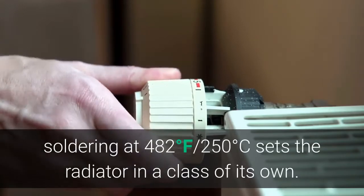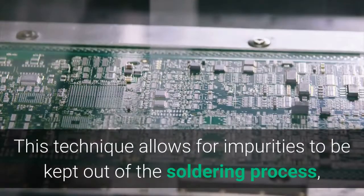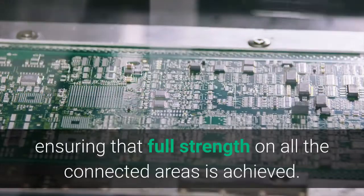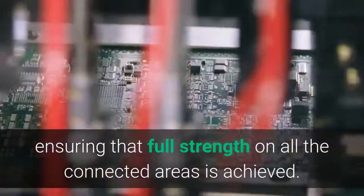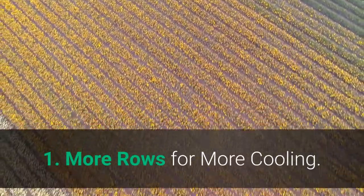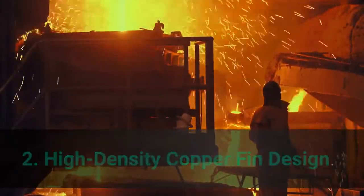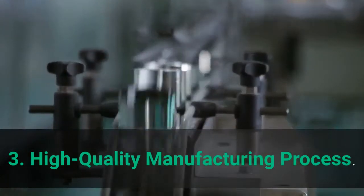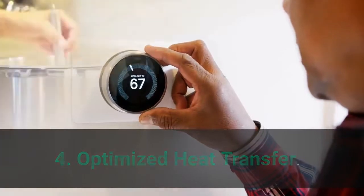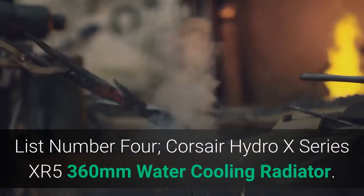An exceptional manufacturing process using high-temperature soldering at 482 degrees Fahrenheit (250 degrees Celsius) sets the radiator in a class of its own. This technique keeps impurities out of the soldering process, ensuring full strength on all connected areas. Main Features: 1. More rows for more cooling, 2. High-density copper fin design, 3. High-quality manufacturing process, 4. Optimized heat transfer, 5. Stainless steel frame.